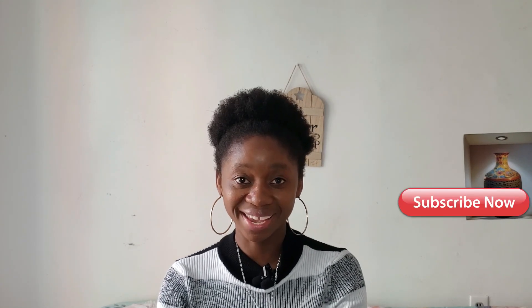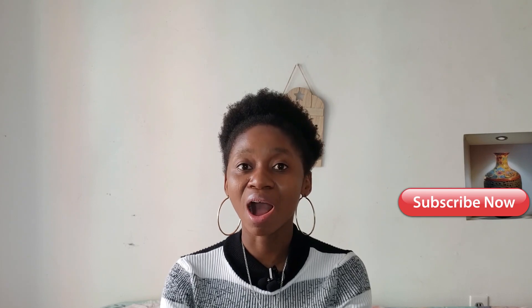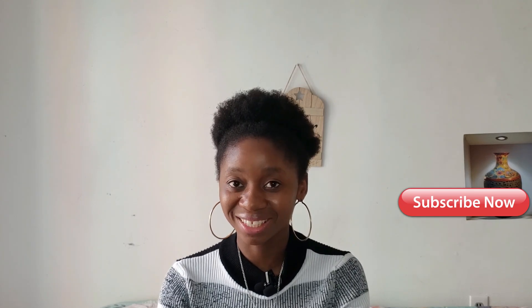Hello everyone, welcome to my channel. My name is Annum Bondem, I am a Cameroonian YouTuber based in Ontario, Canada. I make videos once a week and I talk about my journey, practical lessons, lifestyle, and many more.